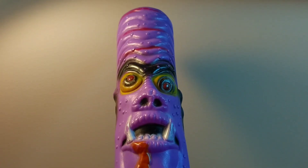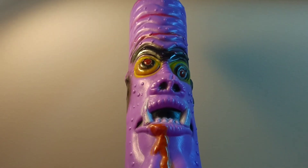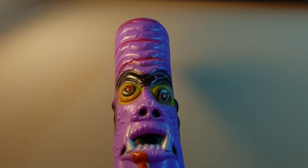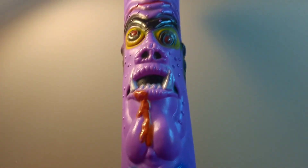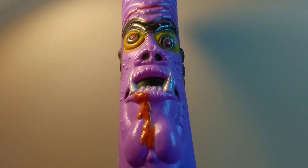A few years ago I'd go to a thrift store and usually find at least one or two good things, but anymore it's few and far between. I went to a thrift store yesterday, went back to the toy section, and I could not believe this was back there. There are no markings on this anywhere, so unless you know what it is, you can't really identify it — though I guess you could type in 'monster bat' on eBay.